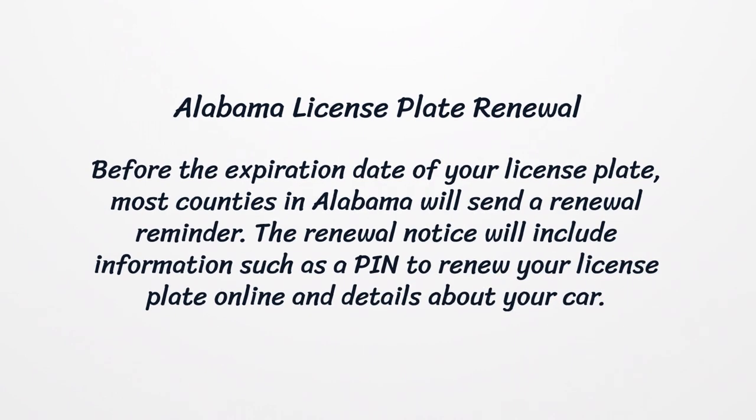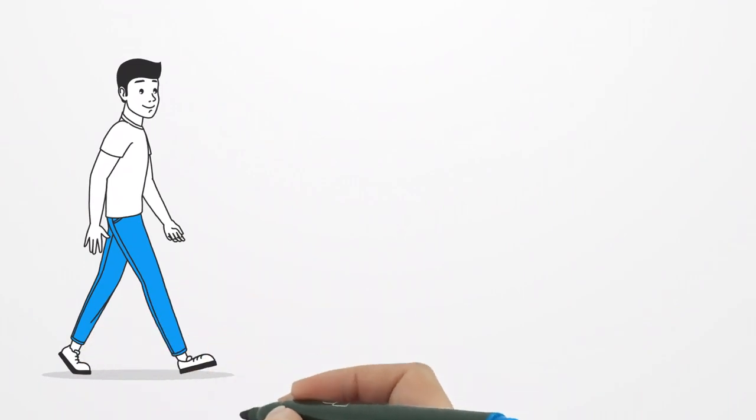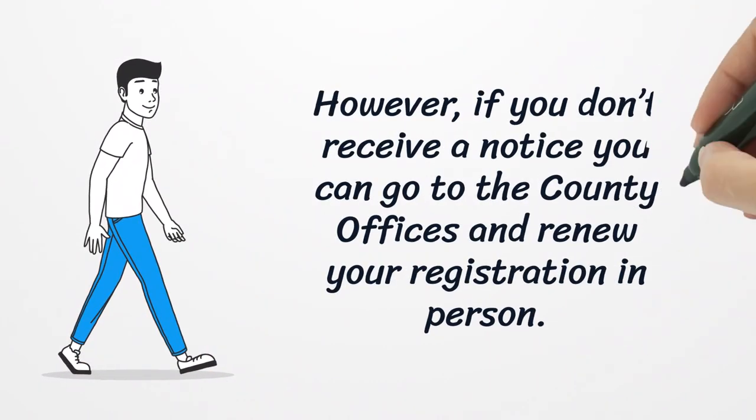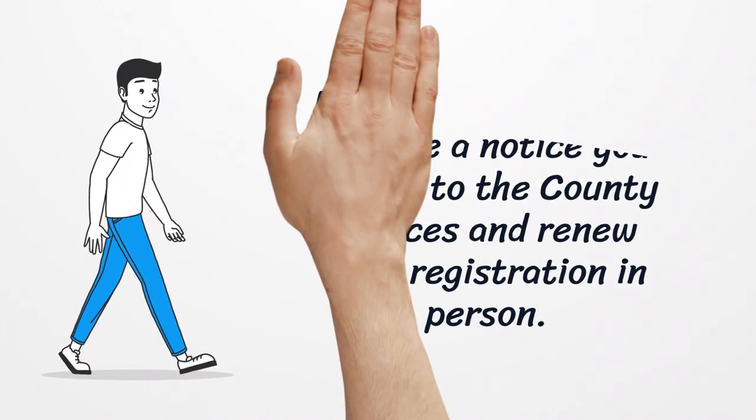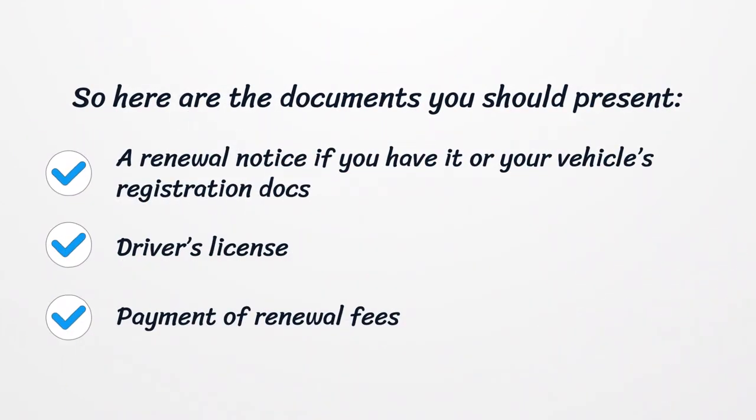Alabama License Plate Renewal. Before the expiration date of your license plate, most counties in Alabama will send a renewal reminder. The renewal notice will include information such as a PIN to renew your license plate online and details about your car. However, if you don't receive a notice, you can go to the county offices and renew your registration in person. Documents to present include: a renewal notice if you have it or your vehicle's registration documents, driver's license, and payment of renewal fees.